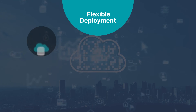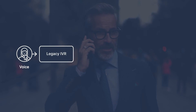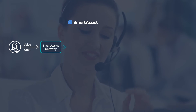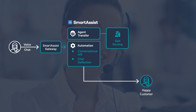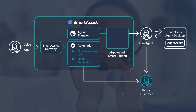Built with flexibility in mind, implement SmartAssist in a way that fits your business needs. Avoid dependency on legacy IVR systems that often lead to long wait times and poor customer experience. Augment intelligence in your contact center with SmartAssist, an AI-native contact center as a service solution. Leverage smart routing and conversational AI capabilities to elevate and enhance customer experience.